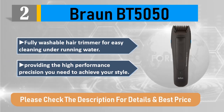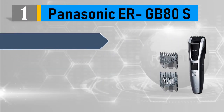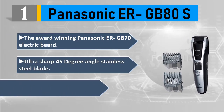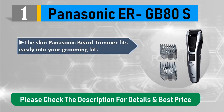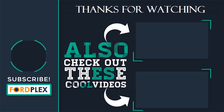Number 1: Panasonic ER-GB80S. The award-winning Panasonic ER-GB80S features ultra-sharp 45-degree angle stainless steel blades. Use this electric hair trimmer for men cordlessly anytime. The slim Panasonic beard trimmer fits easily into your grooming kit, and the beard trimmer for men cleans in seconds under warm running water. Please check the description for details and best price.